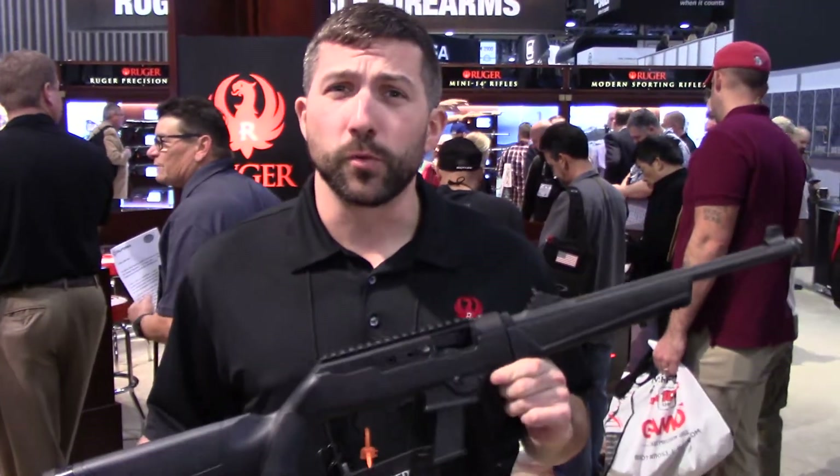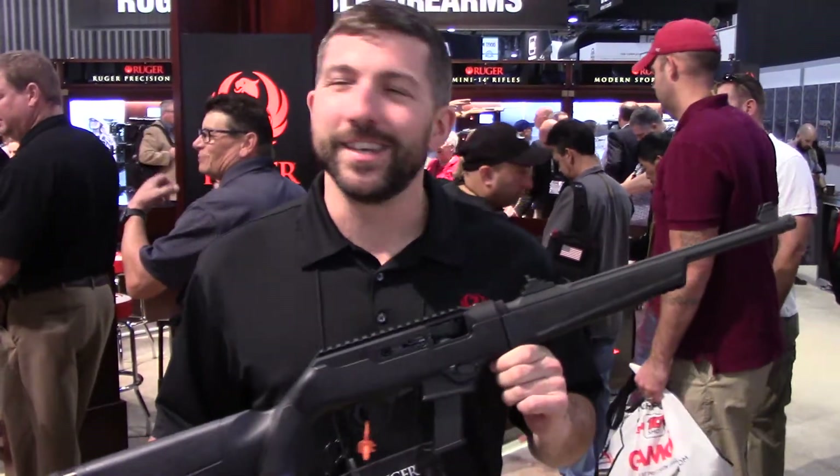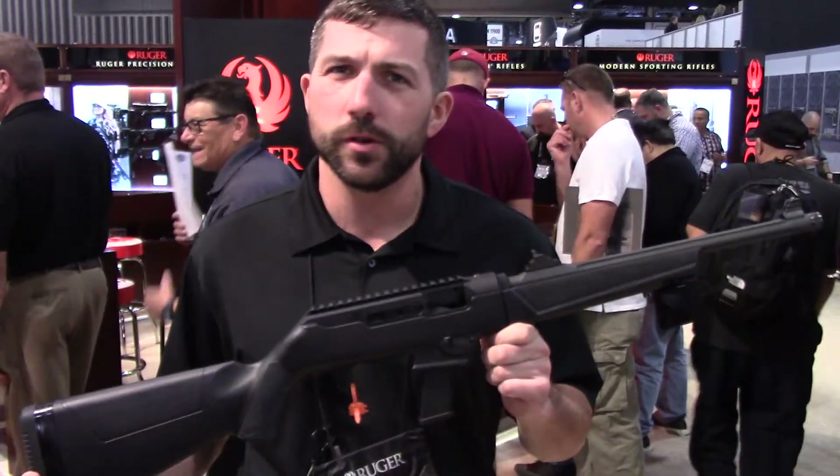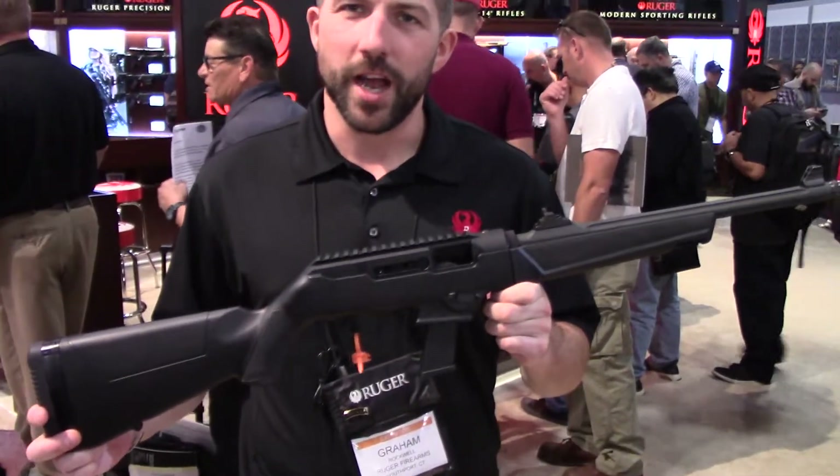How we doing folks? Graham Rockwell with Ruger Firearms. We're here at SHOT Show 2018 at the Ruger booth checking out new Ruger products. What we have here is the Ruger PC Carbine in 9mm.